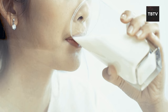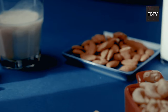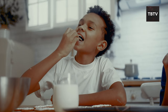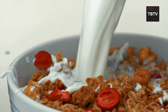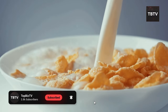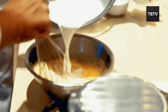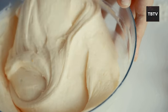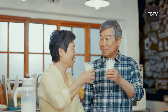Evaporated milk is surprisingly nutritious — it retains most essential nutrients found in regular milk, including calcium, protein, and vitamin D, all crucial for strong bones, healthy muscles, and overall bodily functions. And it's versatile: use it just like regular milk for cereal, coffee, or tea. You can even add it to soups, sauces, and baked goods for a creamy texture. This versatility ensures you can prepare a variety of meals and maintain a sense of normalcy even in a crisis.